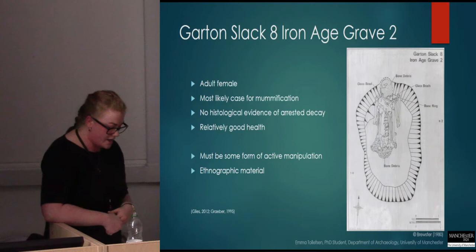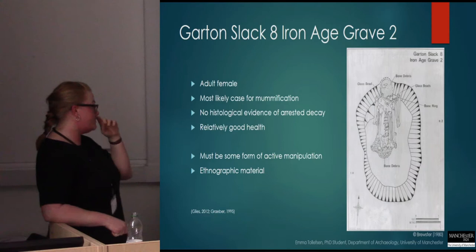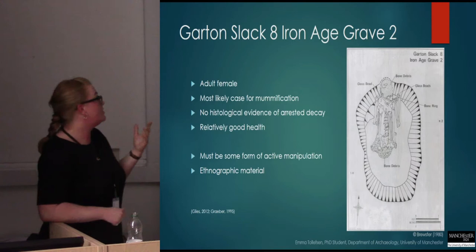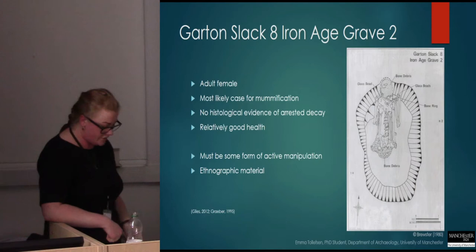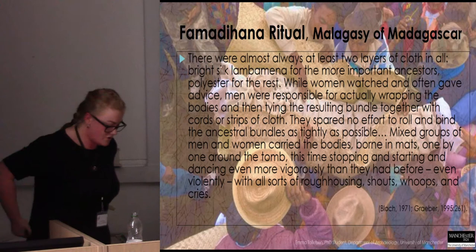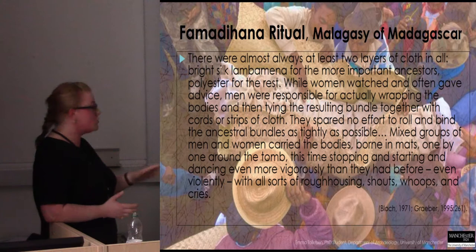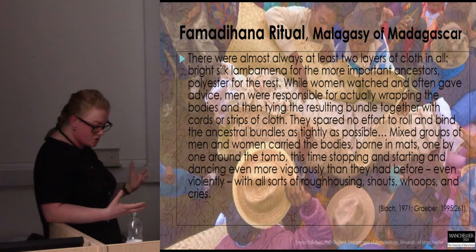The osteological analysis of this individual shows that she was in relatively good health, so we can't say she would have been naturally so thin as to be buried in this expression. Looking to ethnographic material, the Famadihana practice of the Malagasy on Madagascar provokes quite a powerful image of how the living interacts with the dead. Binding and wrapping are long-standing burial customs from all corners of the world, as they protected the deceased from processes of destruction.